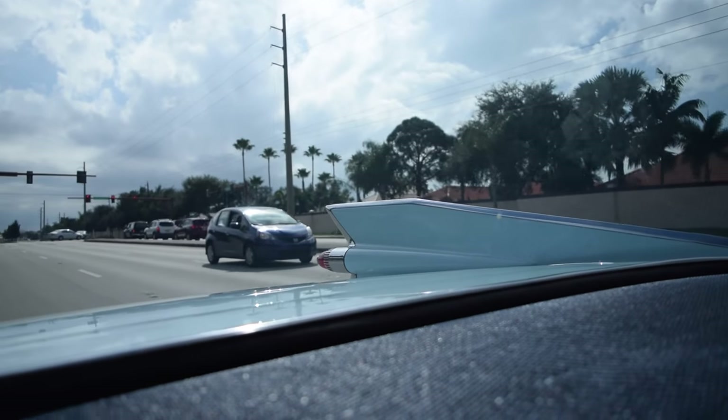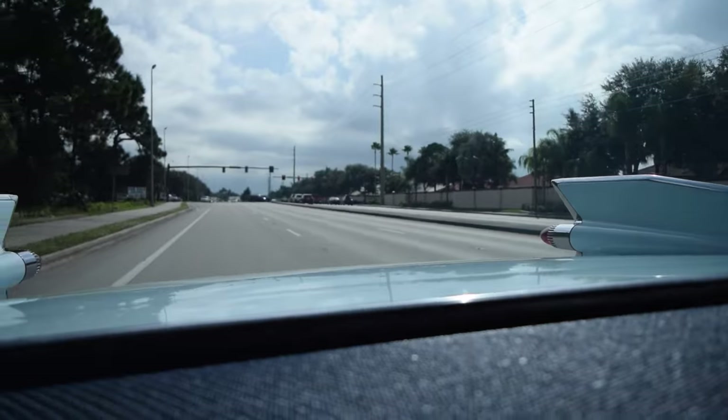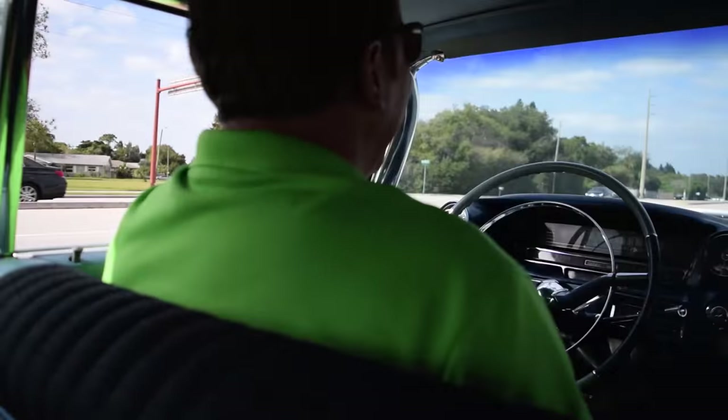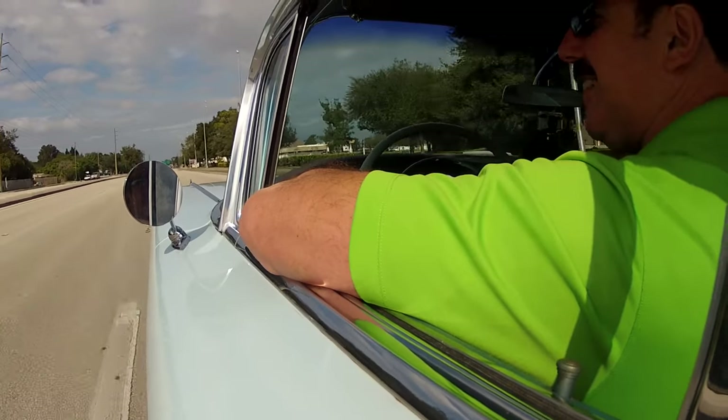And again, like you said, the color really sets it off — the light blue with the white top and the two-tone interior. Just really nicely done. Just got that surfer vibe to it too, a little bit. I hear some Beach Boys playing. I can definitely see that. Definitely a cool car. It really does ride really, really nice.